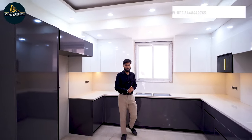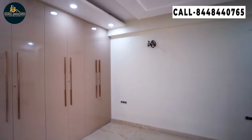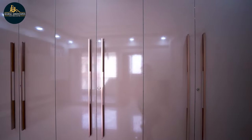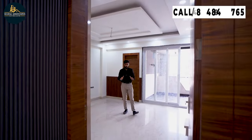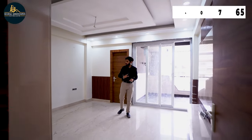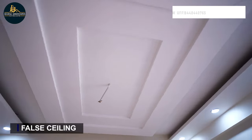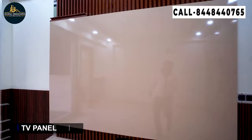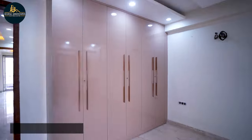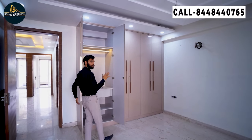Now we will go to the first bedroom. So we have entered the first bedroom. You can place a proper king-size bed here. After that you will have a lot of movement space. With this you can see there is a very beautiful fall ceiling and beautiful tiles on the floor. We will provide a wall-to-wall wardrobe — it will be very spacious. We will also provide beautiful lights — a very beautiful and spacious wardrobe.